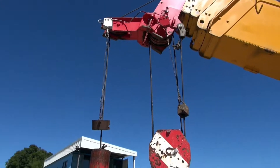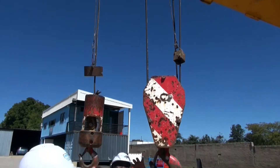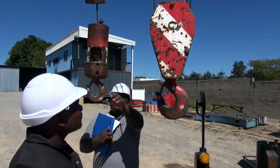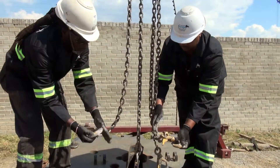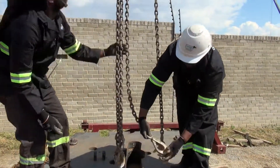To ensure safety at all times, you will need to be in charge of inspecting the chains, slings, ropes, cables, hooks or lifting gear for any flaws, damage or wear and tear.